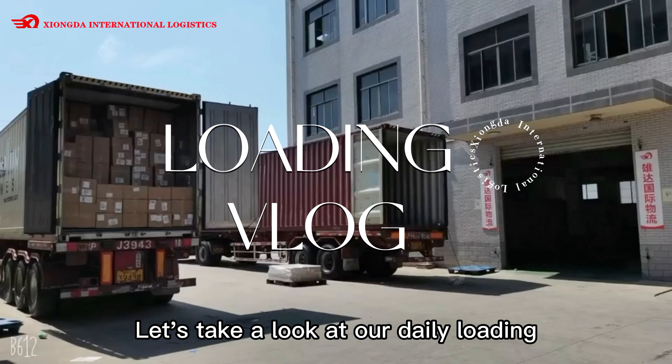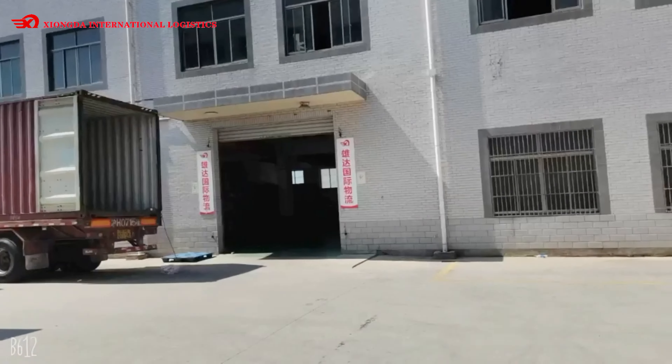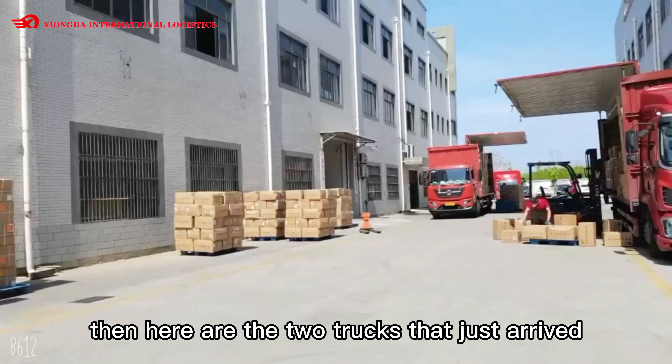Let's take a look at our daily loading. Here are two almost finished. Then here are the two trucks that just arrived.